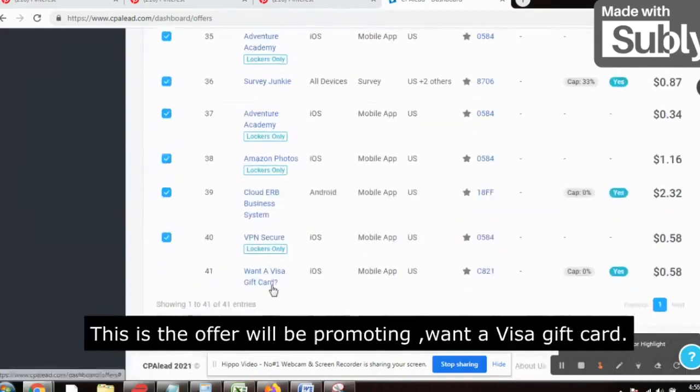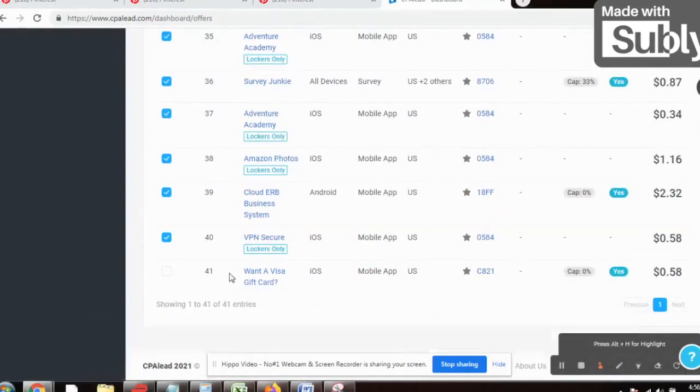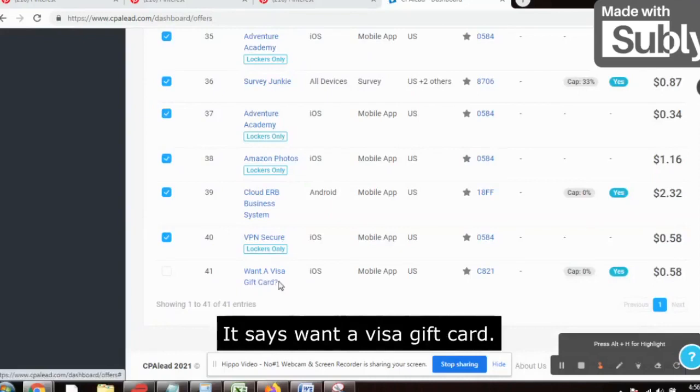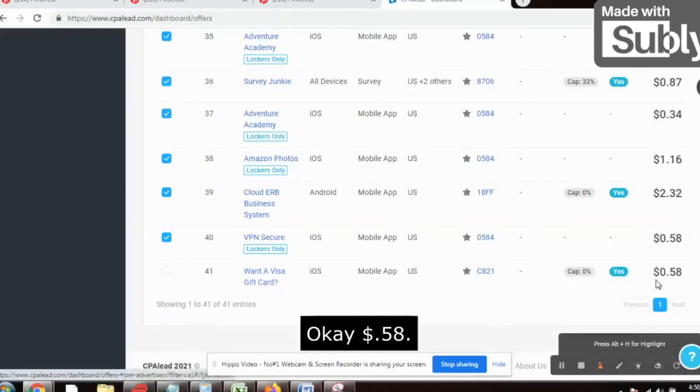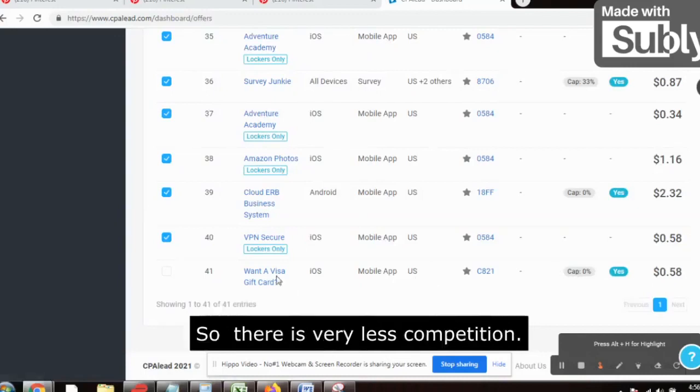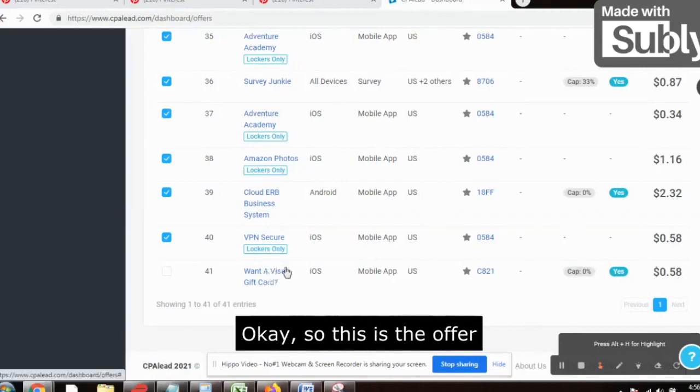The offer we'll be promoting is 'Want a Visa Gift Card.' It has recently been introduced. It says 'Want a Visa Gift Card' — $0.58. It's nearly been introduced and right now no one is promoting this, so there is very less competition. This is the offer we need to promote — Visa Gift Card.